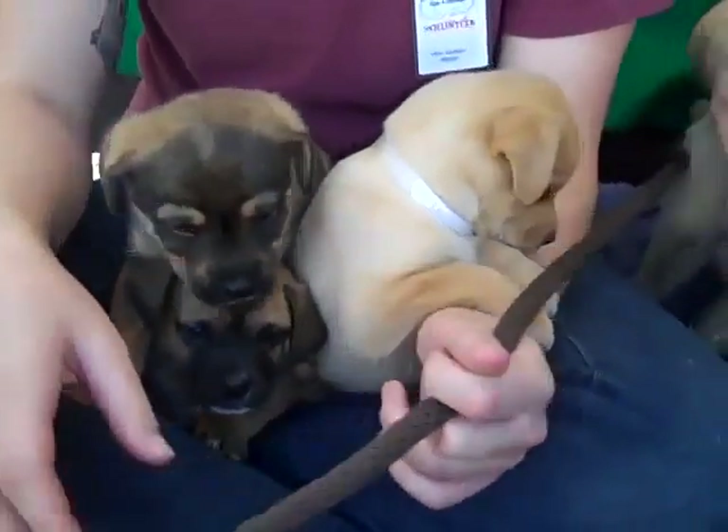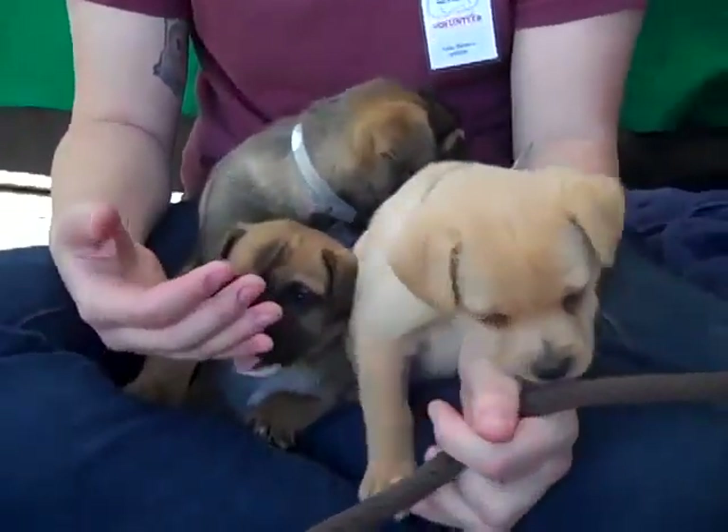Bye-bye, puppies. Look at this bundle of puppies. Bye-bye, puppy bundle. Oh, you're so cute. Bye-bye.